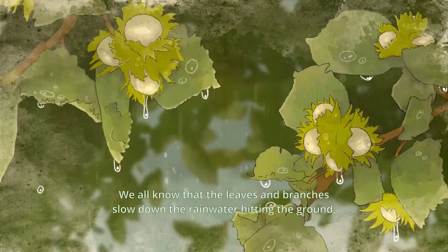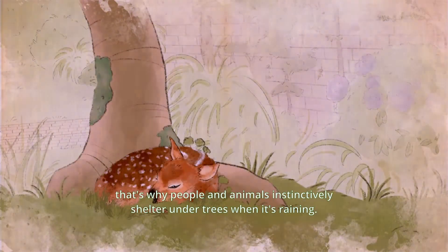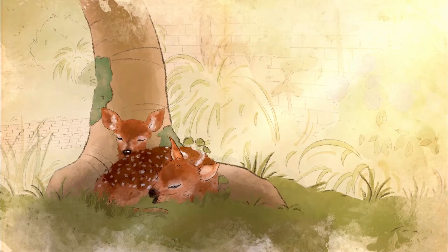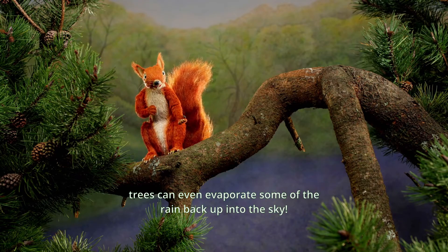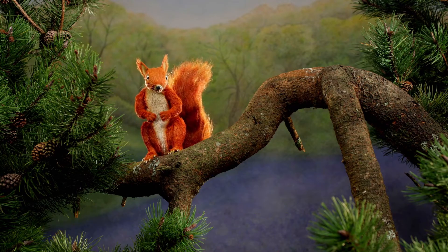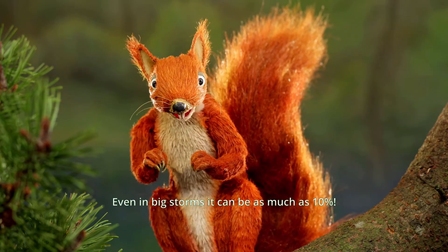We all know that the leaves and branches slow down the rainwater hitting the ground. That's why people and animals instinctively shelter under trees when it's raining. But did you know that with the right weather conditions like wind and humidity, trees can even evaporate some of the rain back up into the sky? Amazing right? Even in big storms it can be as much as 10%.